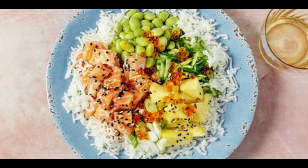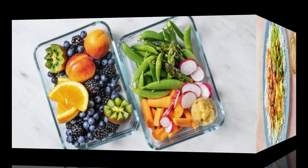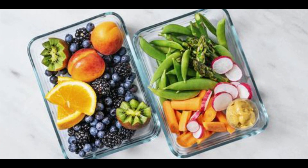A diet high in cholesterol can also influence your risk of stroke, but presents no signs or symptoms beforehand, which is why strokes can feel so sudden and unexplained.